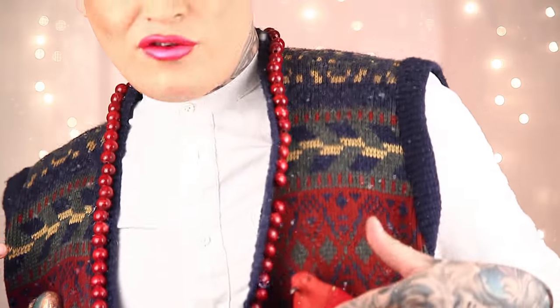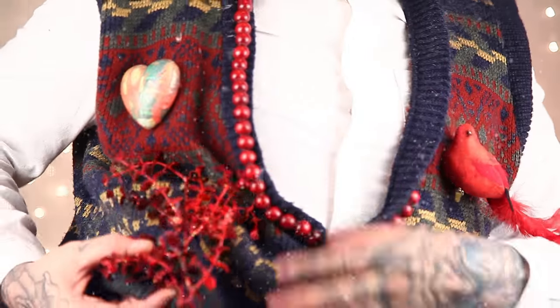Hi you guys, welcome back to my channel! As the title and my sweater already tell you, we're doing a holiday themed ugly sweater party look. I love Christmas and the holidays — a lot of my friends have different religions and cultures and I love celebrating all the different types of holidays because people are happy, the energy is great, I just love it.